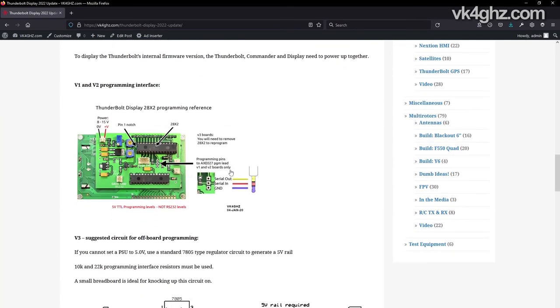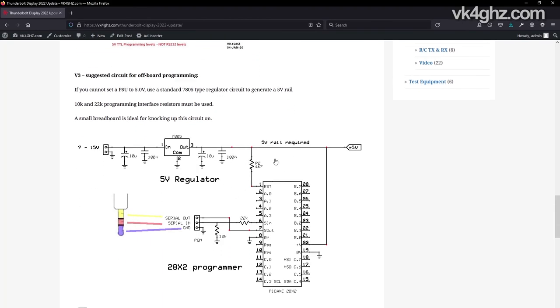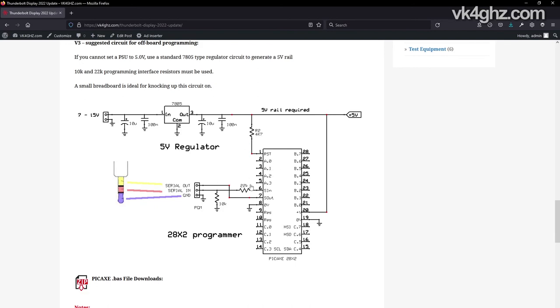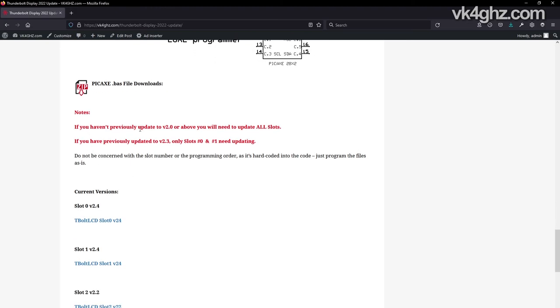If you have a version one or version two board, all you need to do is solder a three-pin header to the PCB to suit your programming lead. If you have a version three board, you will need to remove the PICaxe carefully from the socket and insert it into something like a breadboard. Add the 10k and 22k resistors and also the 4k7 which pulls the reset up to the five-volt rail. If you have a variable power supply just hook up five volts; if not, use a 7805 regulator with the usual capacitors. Scroll down a little further and you'll see all the zip files you'll need. Note: if you haven't previously made any updates to version 2.0 or above, you will need to update all the slots.